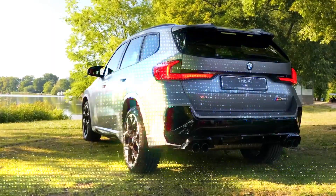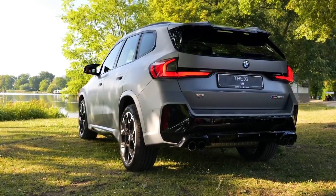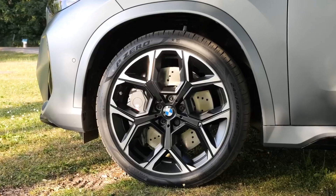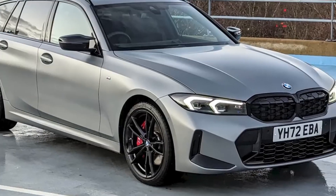taking corners at speed. The X1 M35i comes with 19-inch wheels as standard, with 20-inch items available as an option. Adaptive M Suspension also comes as standard, with the M35i sitting 15mm lower compared to other X1s.